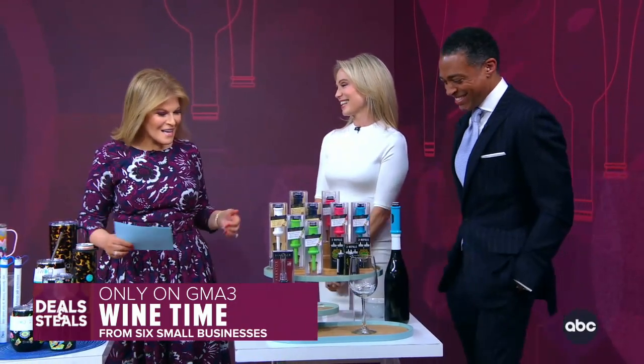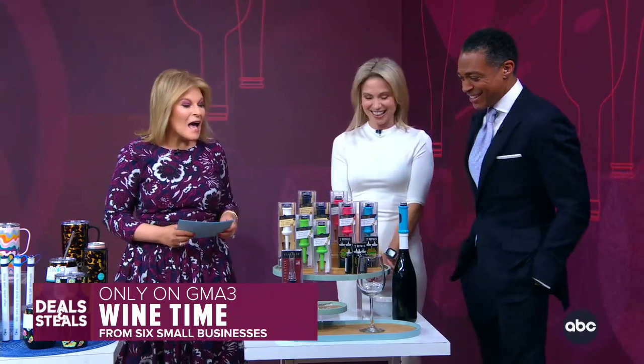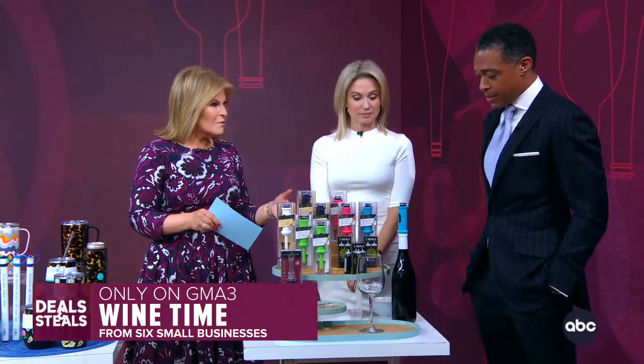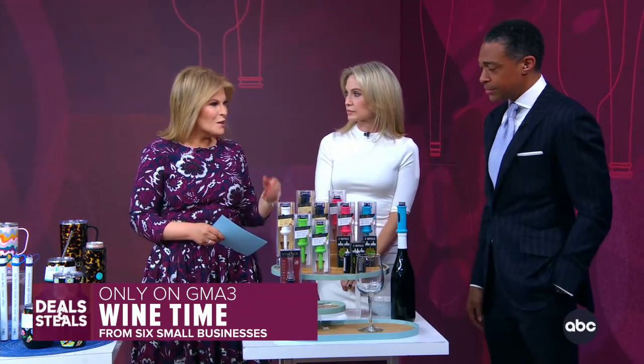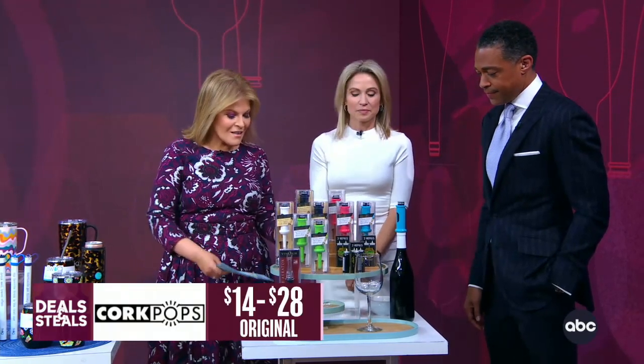I'm sensing a theme here. We've got a little wine time, a little wine Wednesday, whatever you want to call it. Great accessories. So first up, Cork Pops. Typically, to open a bottle, there is oftentimes a lot of tugging, pulling, broken corks. With this, that doesn't happen.